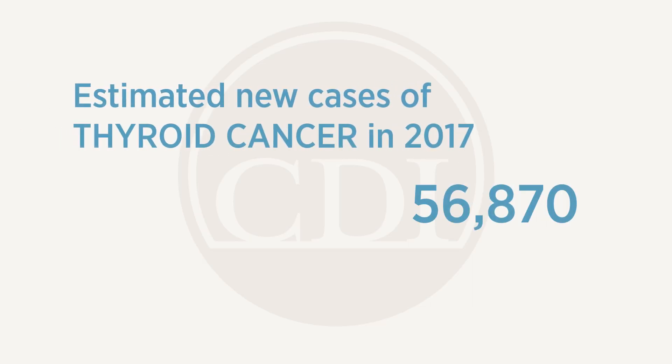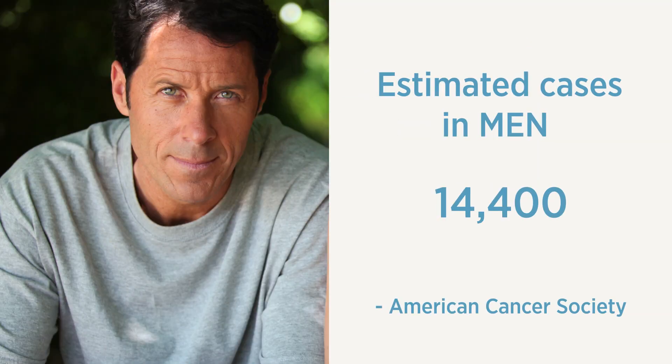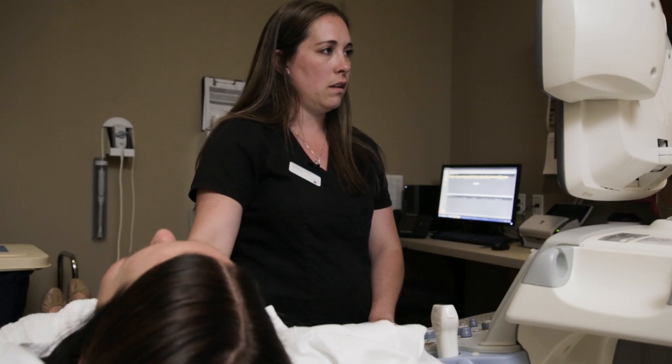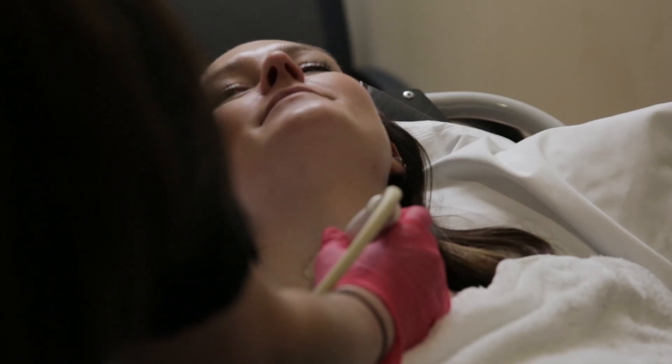Thyroid cancer is fairly common. Two-thirds of the cases of thyroid cancer happen in people who are under 55, and women are much more predisposed to thyroid cancer than men. But thyroid cancer has a very good prognosis if you catch it early. "Go ahead and turn your head towards me." And so that's where ultrasound is very valuable.